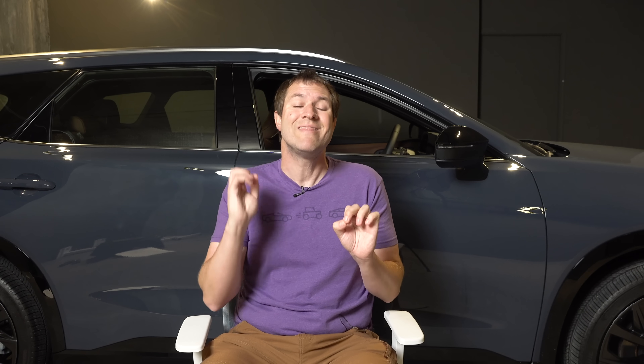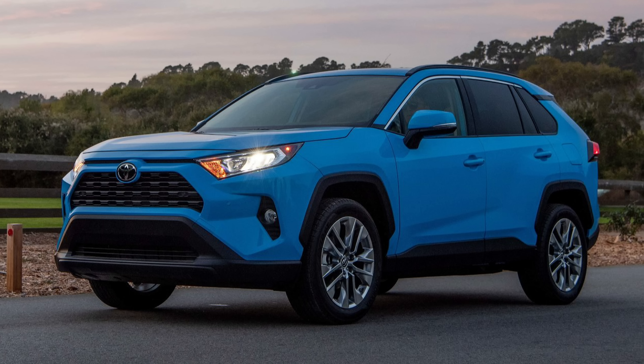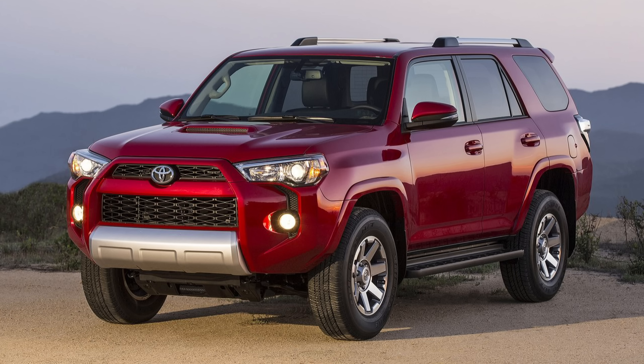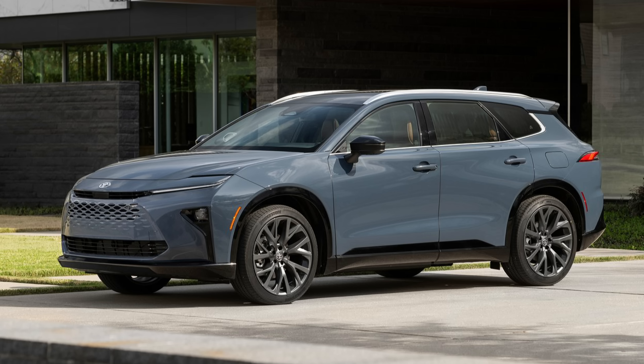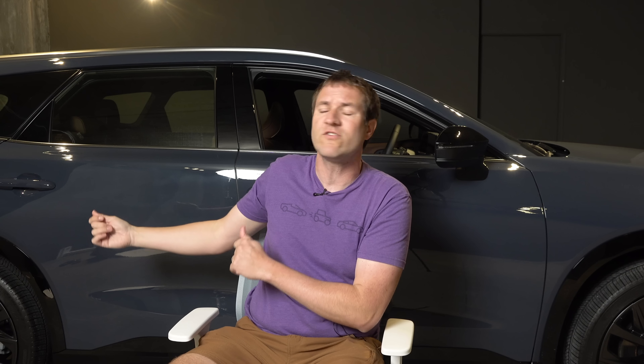If you call this a crossover, Toyota now has nine different crossovers and SUVs. Let me name them: the BZ4X, the Corolla Cross, the RAV4, the Highlander, the Grand Highlander — that's five — the 4Runner, the Land Cruiser, this, and the Sequoia. Nine different SUVs means each segment is chopped pretty thin, and it doesn't leave a whole lot of space for a new one.